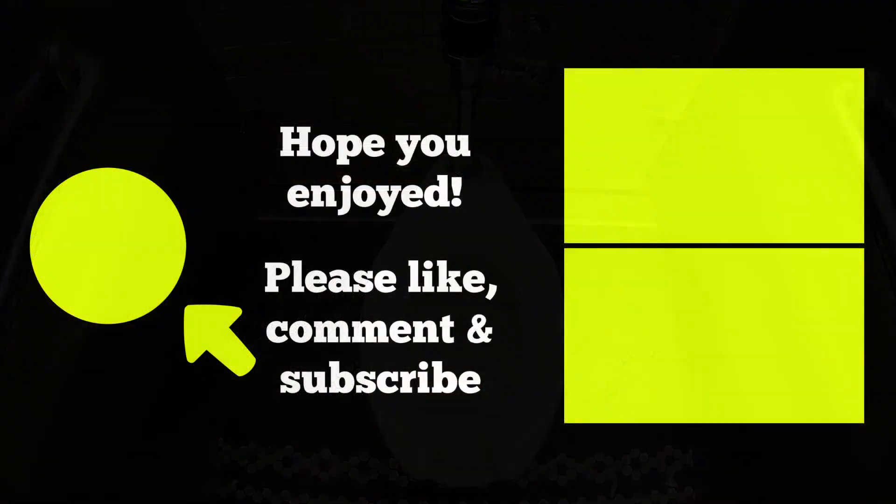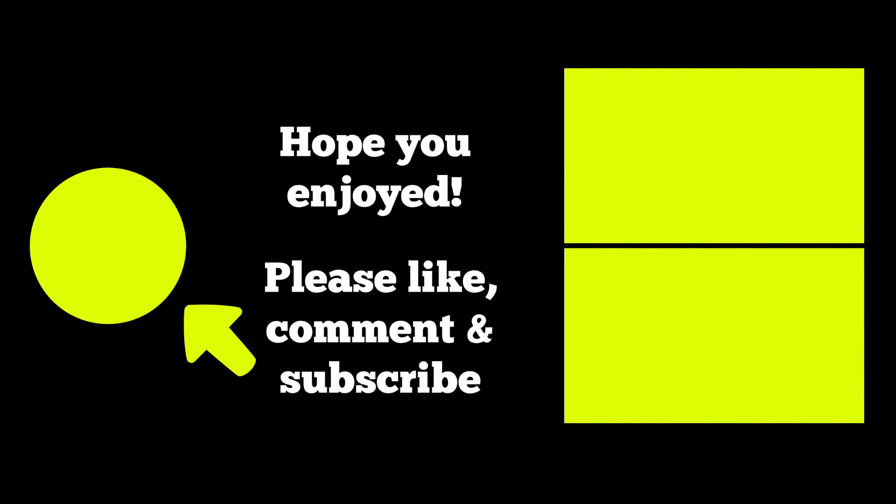I hope you enjoyed this video. If you did, please like, comment, ask some questions, and most importantly subscribe by clicking the button on the left. You can visit all my New York videos by clicking on the top right, or check out my videos on other favorite places to visit by clicking on the bottom right. Thanks for watching, and I'll see you around the city.